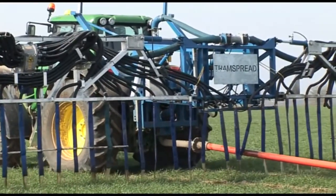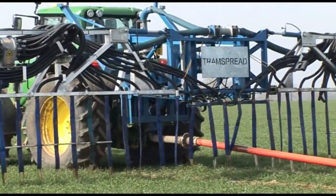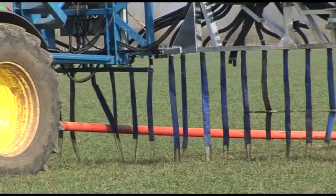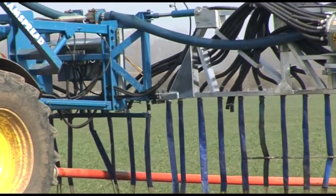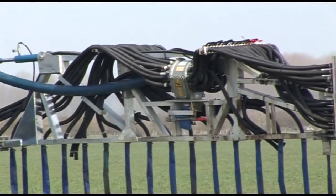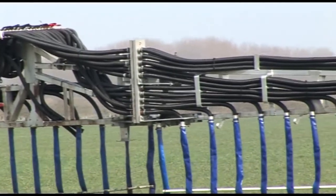The supply hose is connected to a swinging arm to allow tight headland turns without the hose bending too sharply. The slurry flow is split in two and passed to twin Vogelsang macerators, and each one feeds 40 outlets which are spaced every 30 centimeters over the width of the aluminium boom.